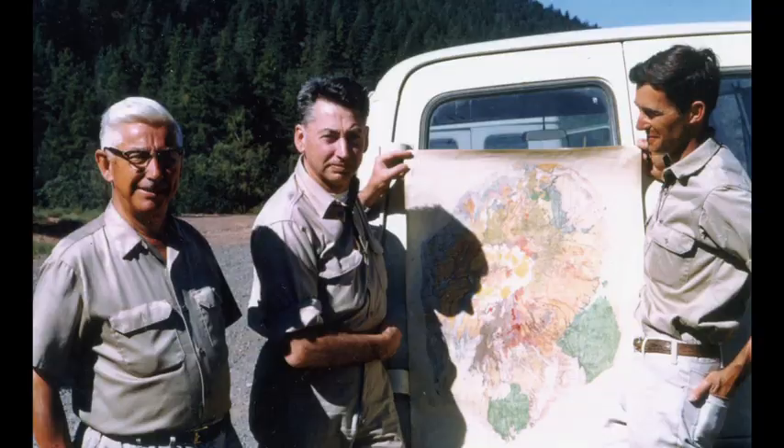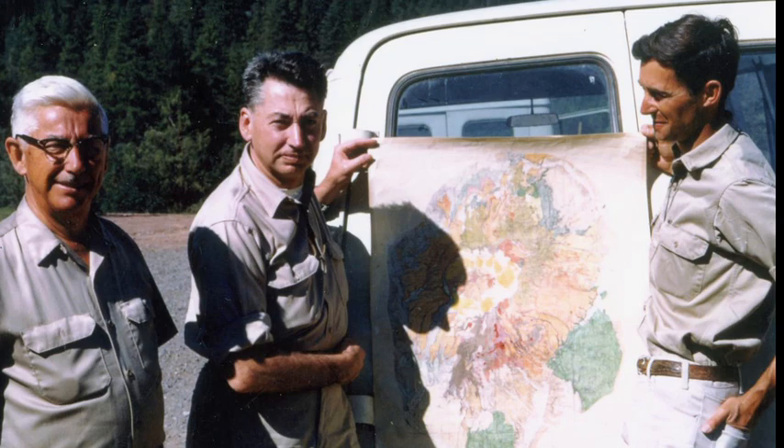The Valles Caldera is famous to volcanologists and geologists alike because this is the place where the universal model of caldera formation and development was first devised by Bob Smith and Roy Bailey of the U.S. Geological Survey back in the 1960s.